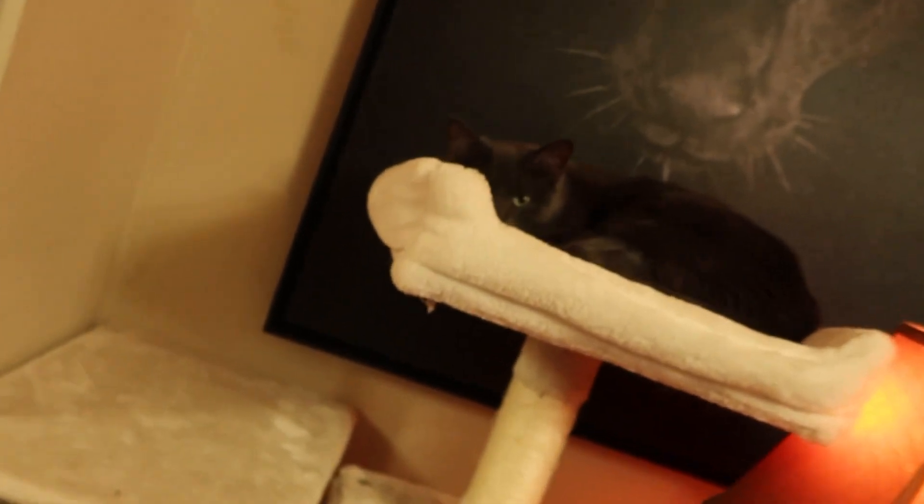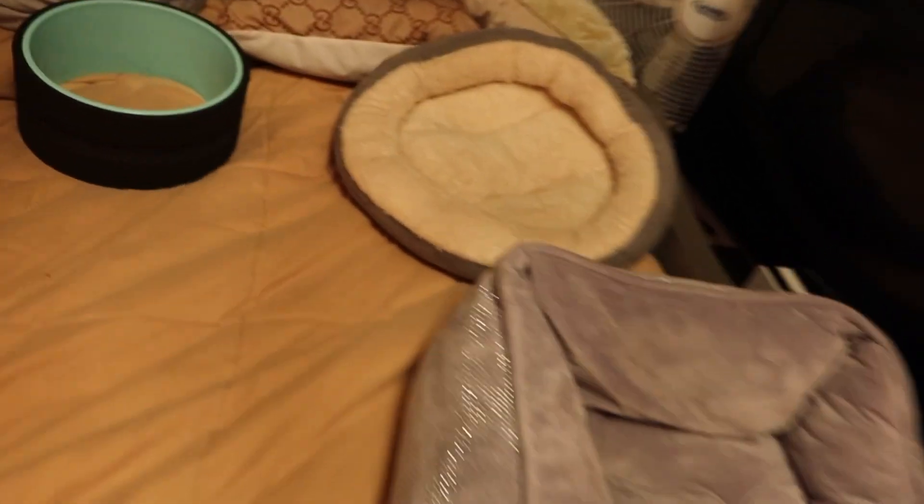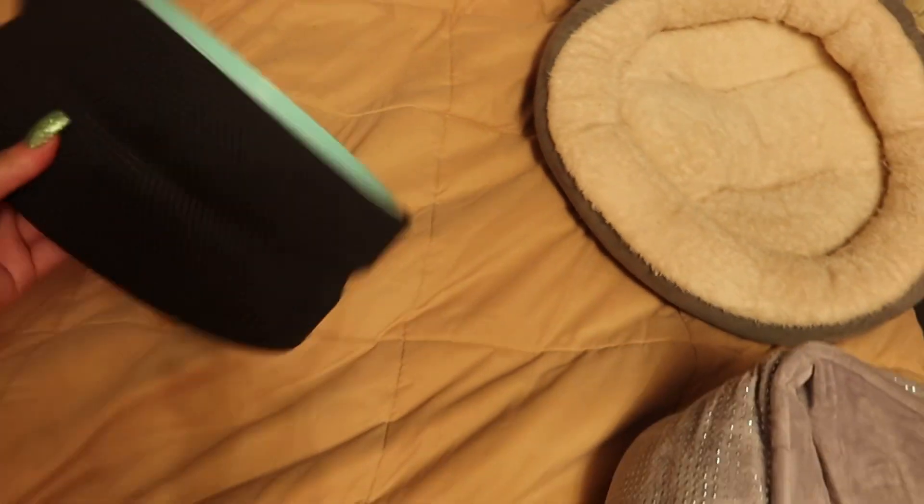Over here we have a little couch bed and another tower. There's also a little tunnel for them to go in, and I keep their beds up here. The Chirp Wheel is a must-have if you have back problems. Under the bed there's also another bed, so another hiding spot for the cat.